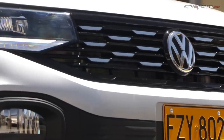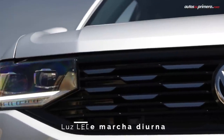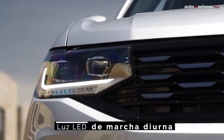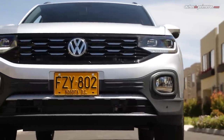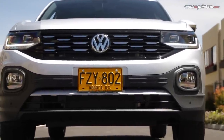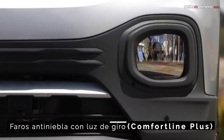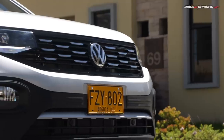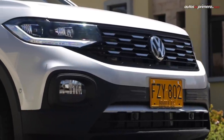The T-Cross adopts the style of the new German models with a horizontal grille, large full LED lights in this version, and a lower grille. The front bumper with its bold smile brings robustness to the front, where the DRLs also serve as turn signals in curves. In the case of other versions, the DRL lights would be located in the lower part and not integrated into the main lights.